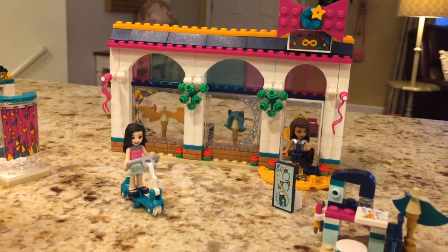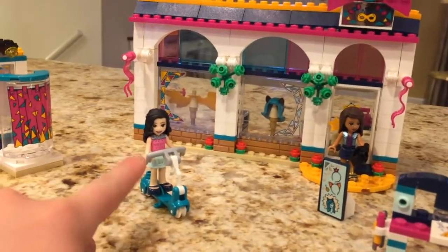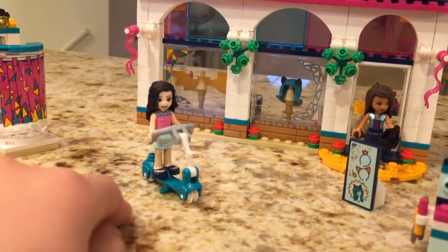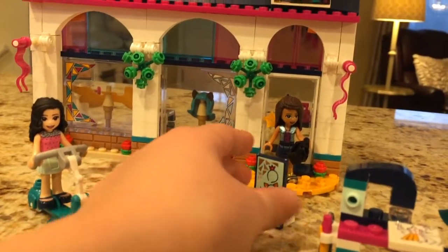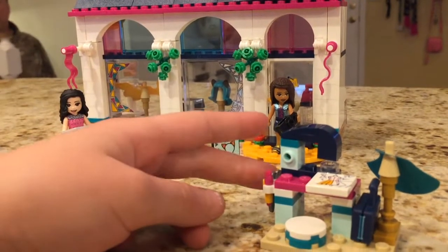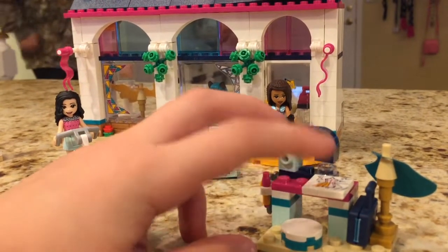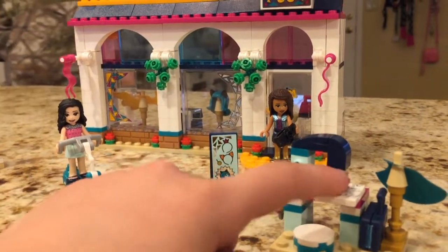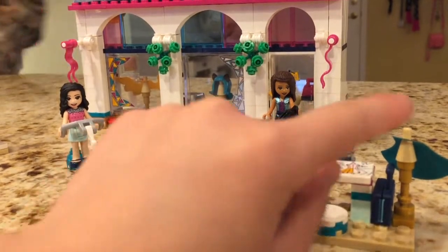So this is her scooter, I think. Who's that? Emma. Okay. This is their sign, over here. It's like they store accessories. And Andrea can sit here and plan designs for her next dress.